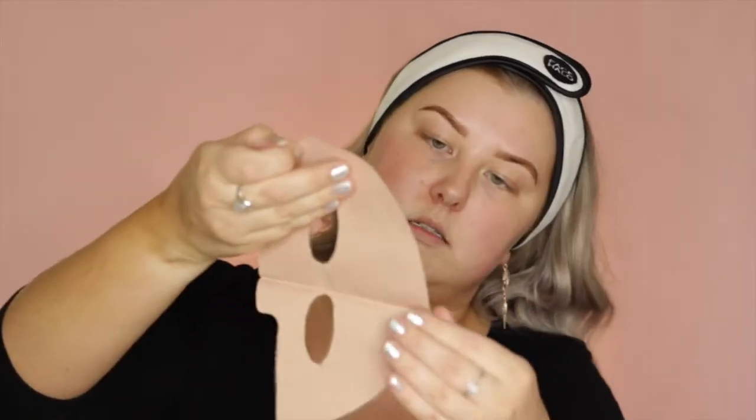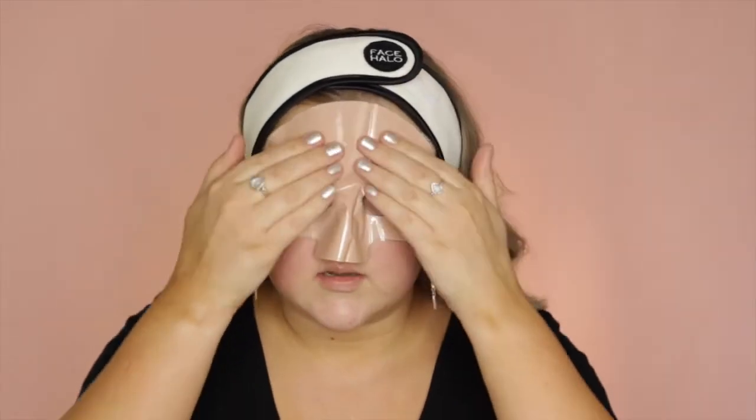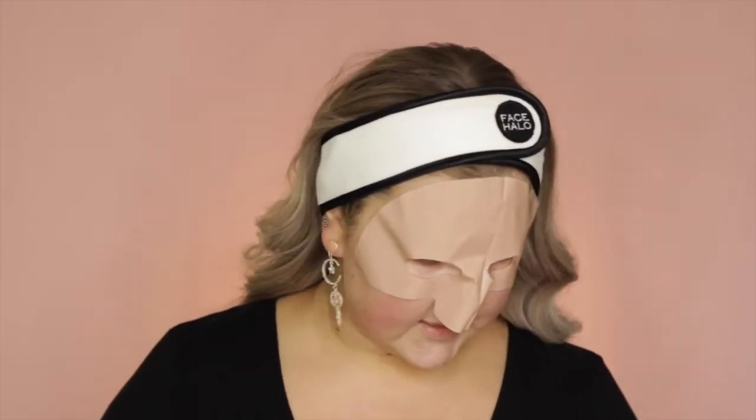I'm going to start out with a mask. This is the Skin Republic Pink Clay Mud Sheet Mask. I feel like this is going to leave me with a pink residue, but it does say no mess mud mask. This is what it looks like — it's so big. It's got clear plastic over the top. I look like the guy off Silence of the Lambs who like takes people's skin and makes outfits out of it.